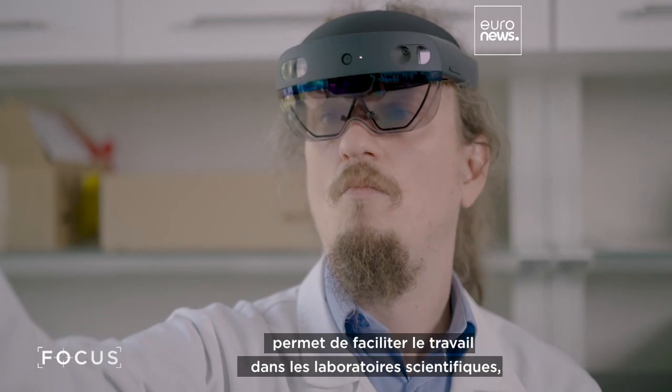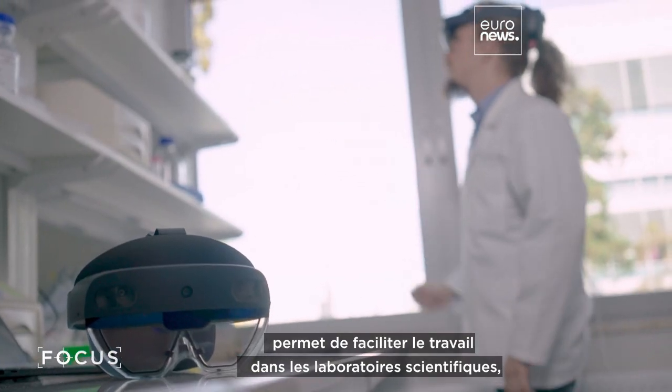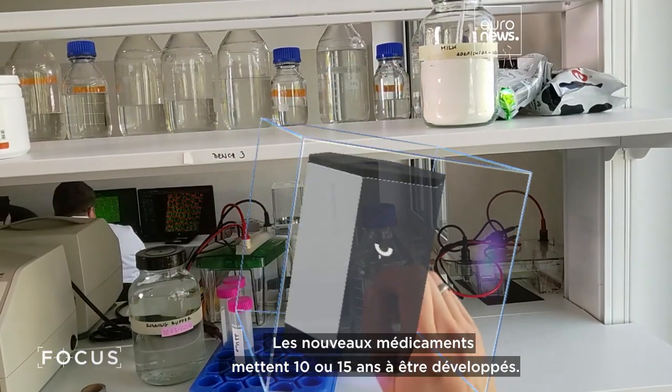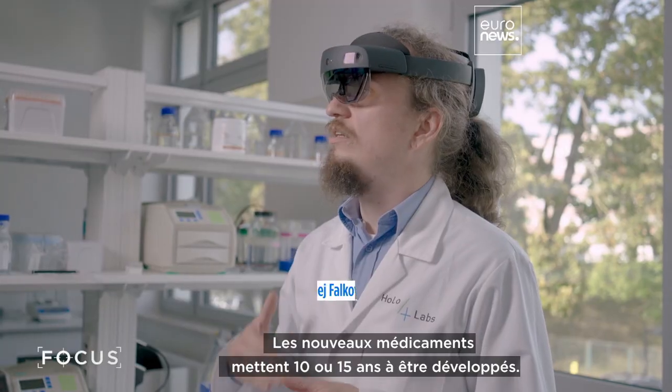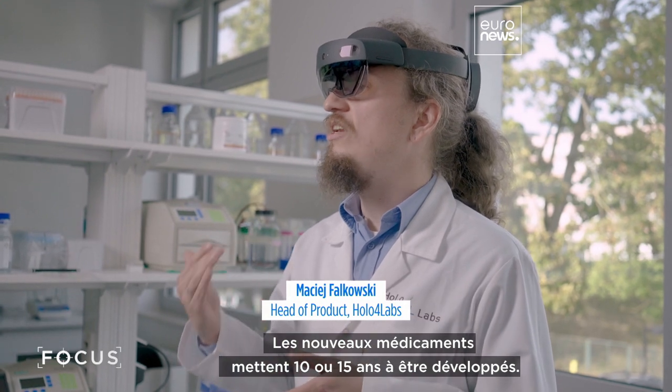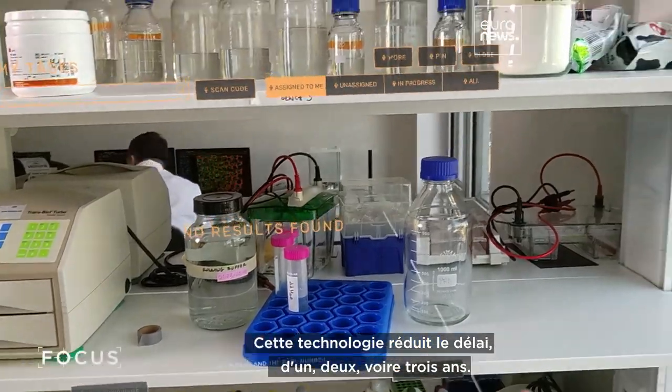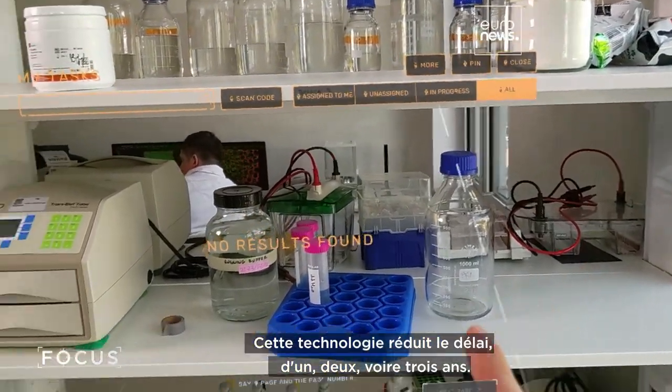The technology helps speed up work in science laboratories, doing away with some manual, time-consuming tasks. With a new drug, it needs 10 to 15 years to be developed. This reduces the time by two to even three years less.